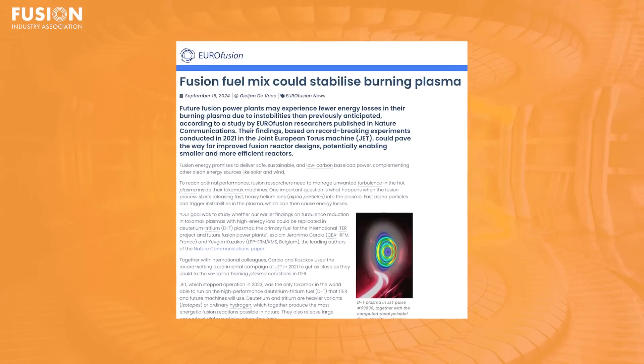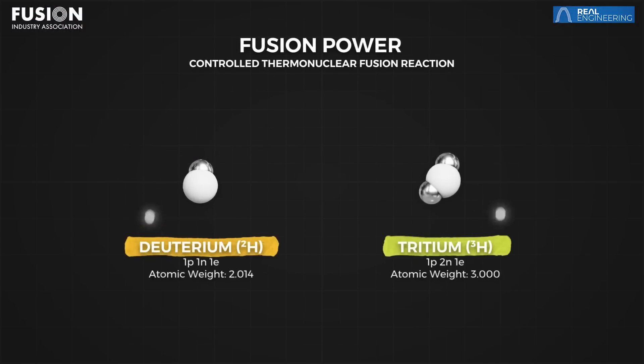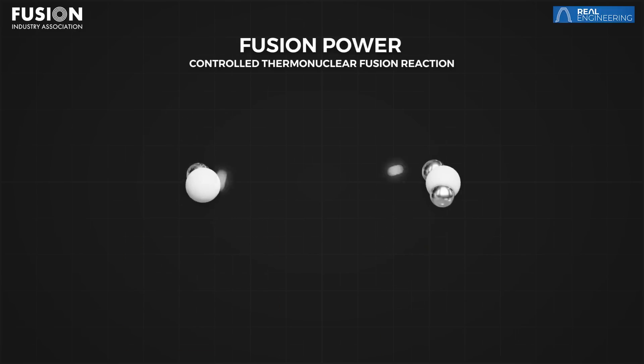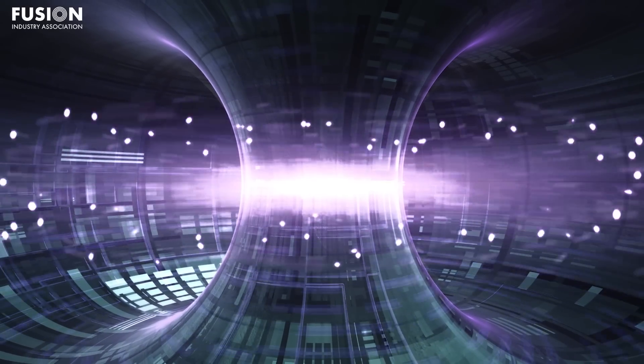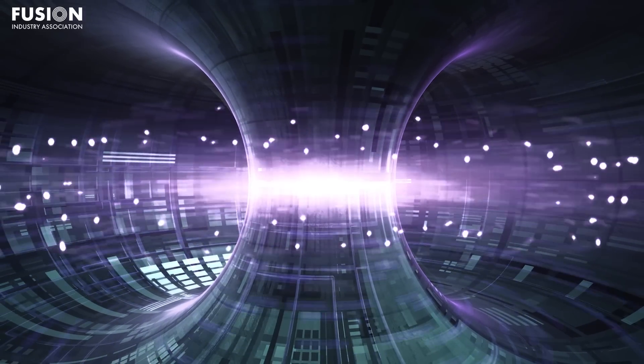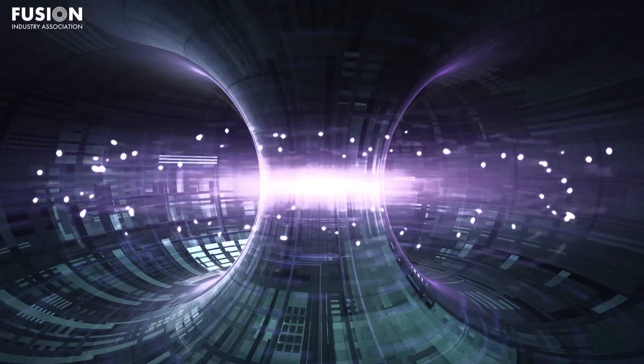Fusion fuel mix could stabilize burning plasma. This story comes from eurofusion.org. Most fusion companies plan to use the fusion fuels deuterium and tritium because they're the easiest to fuse. But you can't find natural deposits of tritium because it has a 12-year half-life. When we have fusion power plants, we'll need to produce what we need from breeder blankets, but until that time there's just not enough tritium to go around. So most experiments currently run with just deuterium, which is very cheap and plentiful. As plasma physicists, we measure a deuterium plasma and predict what neutron yield we'd expect if we were actually using tritium — but it may not be that simple.